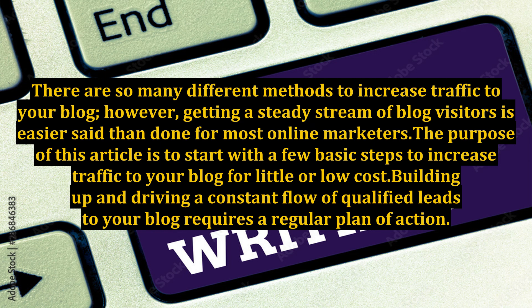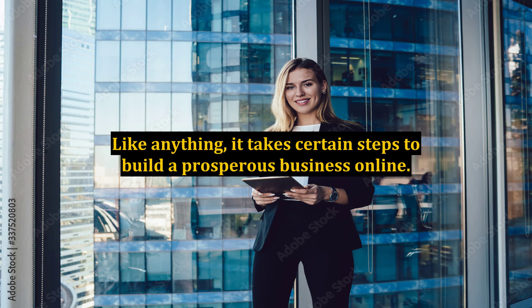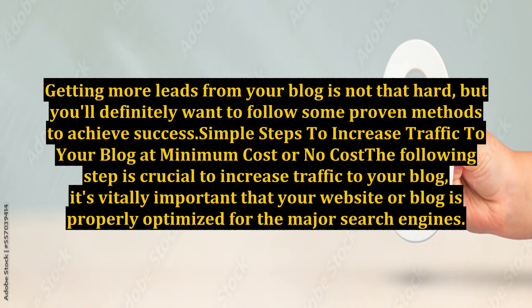Building up and driving a constant flow of qualified leads to your blog requires a regular plan of action. Like anything, it takes certain steps to build a prosperous business online. Getting more leads from your blog is not that hard, but you'll definitely want to follow some proven methods to achieve success — simple steps to increase traffic to your blog at minimum cost or no cost.